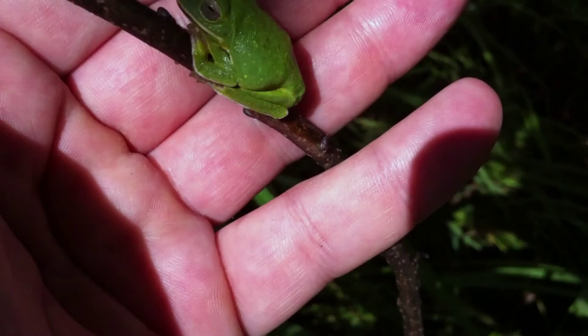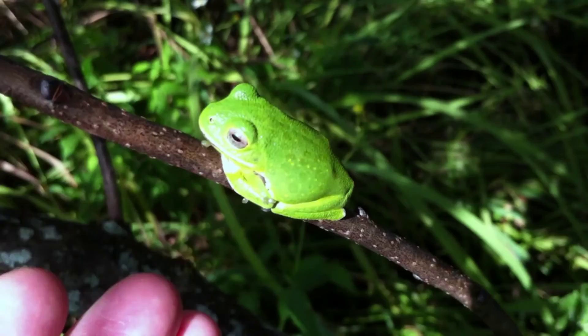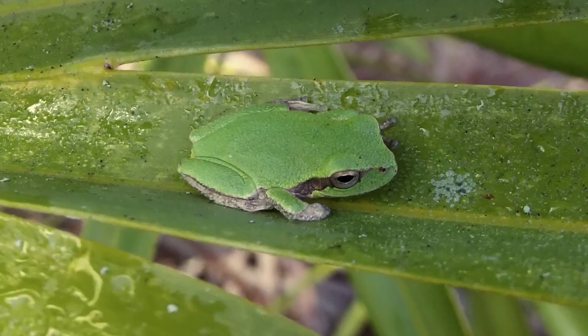Tree frogs are everywhere here, but you probably won't notice them until rains are imminent, at which point their love songs fill the air. In the daytime, though, they like to stay hidden underneath foliage — blending in and being generally low-key.